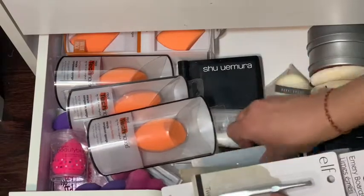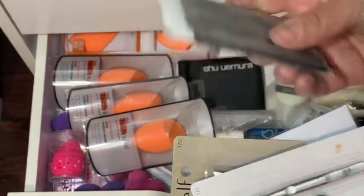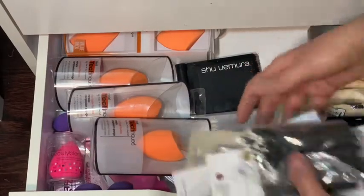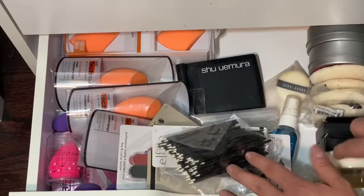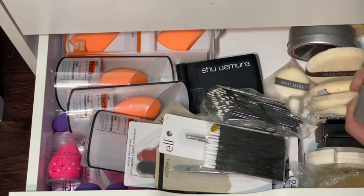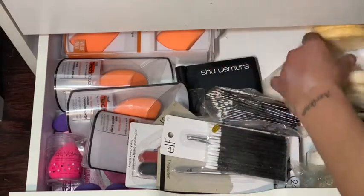Some nail filers, three ELF tweezers — they're one dollar and amazing, I keep back stock of them. Some mirrors, disposable lip brushes, disposable eyeliner brushes, Cinema Secrets makeup remover, glycerin soap for eyebrows, and some ELF sponges. Some ELF blotting powders, two Laura Mercier velour puffs, and two brush cleaners for on the go.